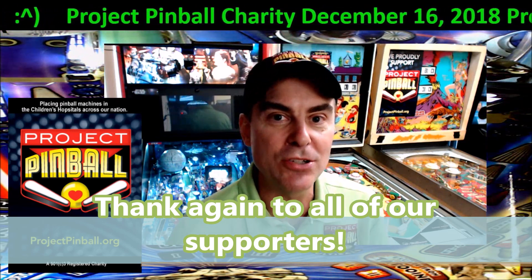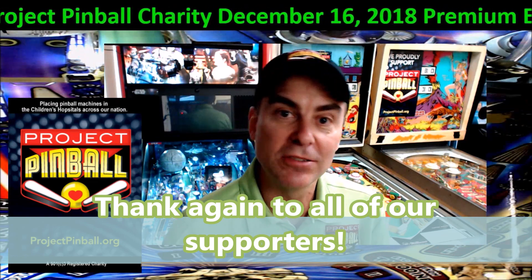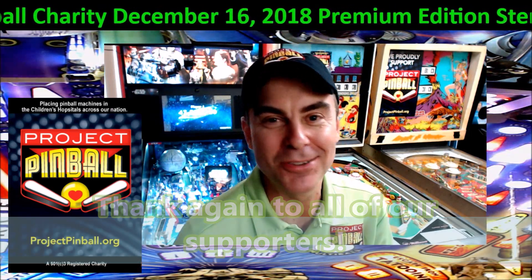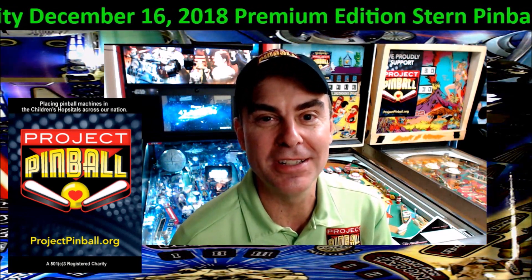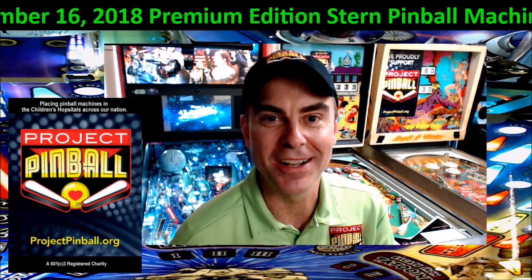Thank you very much. You guys have a great holiday. If I don't speak to you before then — like I said, that Monster Bash is looking like it's going to go quick. So get in on that if you're interested. If not, I'll talk to you real soon. Thank you so much, guys. Have fun.